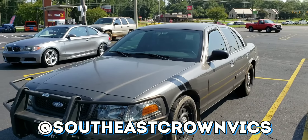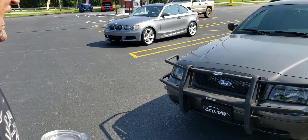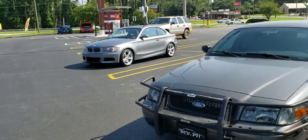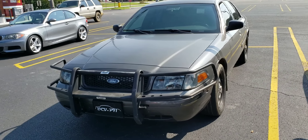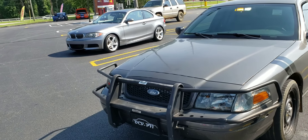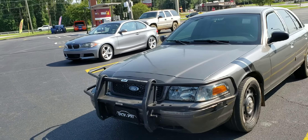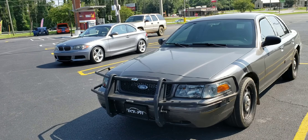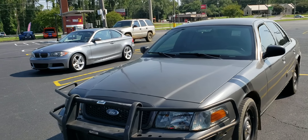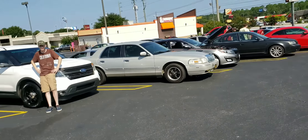This is Barry and his 2008. He hasn't gone too crazy with it — just a little lady in the grill, some smoke lights, little markers on the back and front. It's a P71, the police edition, so it's got the good horsepower. We had another question lined up about cruiser knowledge but we'll circle back around to that.